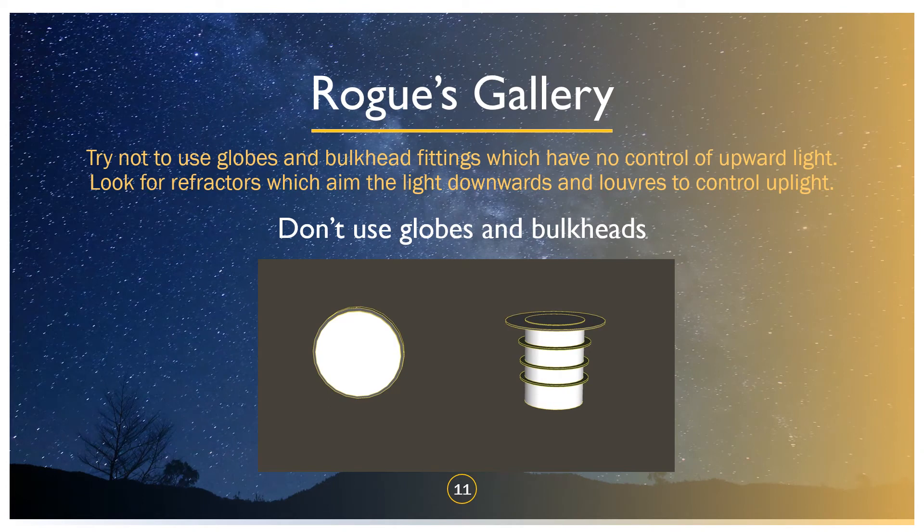If you have bulkheads or any of those circular or spherical globe fittings with just a diffusing glass or plastic, they've got no light control whatsoever — they just tip light everywhere. When light leaves a fitting it doesn't stop, it just keeps spreading. You can see a floodlight on a farmer's barn from miles away. Whereas if you use a fitting with louvres or a refractor stack to light downwards onto the ground, that's much more beneficial. Put a lid on your fitting, put louvres on your fitting — don't have globes or circular bulkheads that send as much light into the sky as onto the ground.